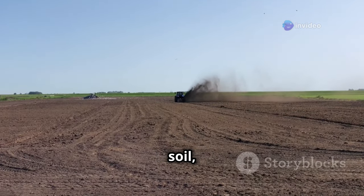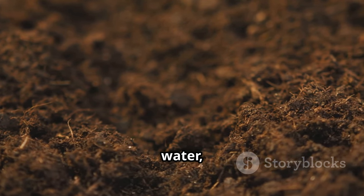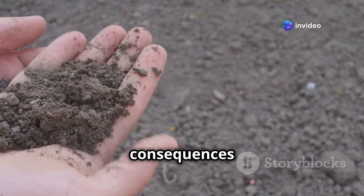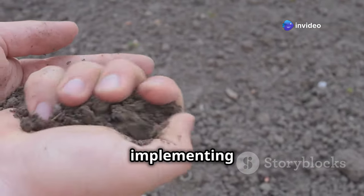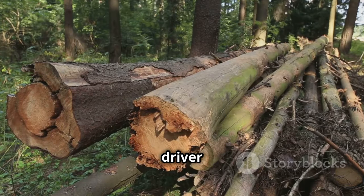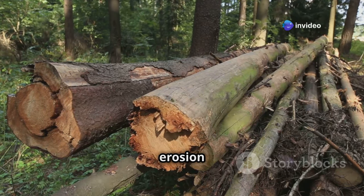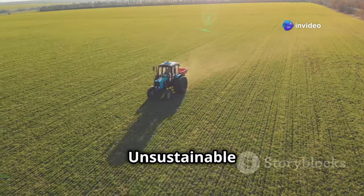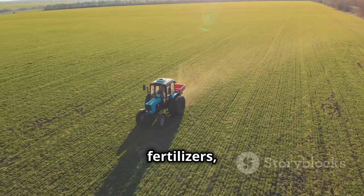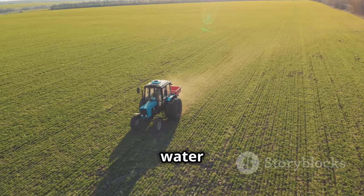Humans have a profound impact on soil, both positive and negative. While we rely on soil for food, fiber, and clean water, our activities can also degrade and deplete this precious resource. Deforestation, a major driver of soil degradation, removes the protective cover of trees, leaving soil vulnerable to erosion by wind and water. Unsustainable agricultural practices such as intensive tillage and excessive use of chemical fertilizers can deplete soil organic matter, reduce biodiversity, and contaminate water sources.